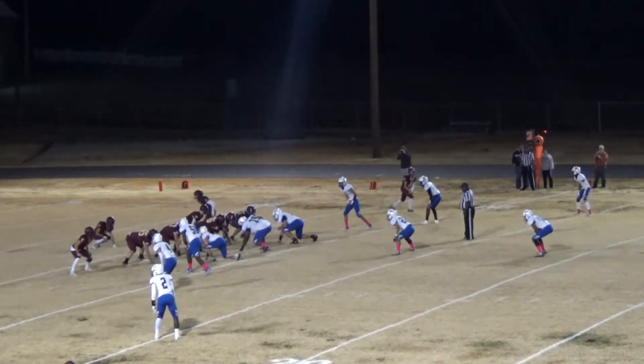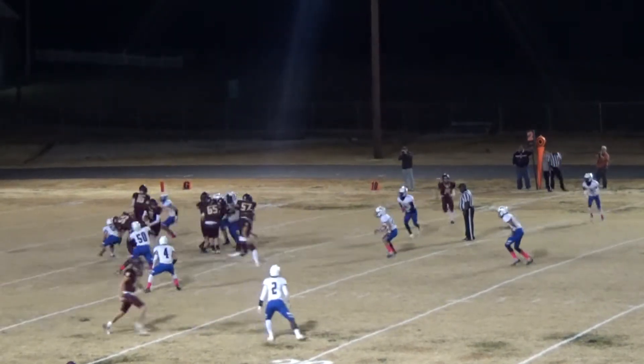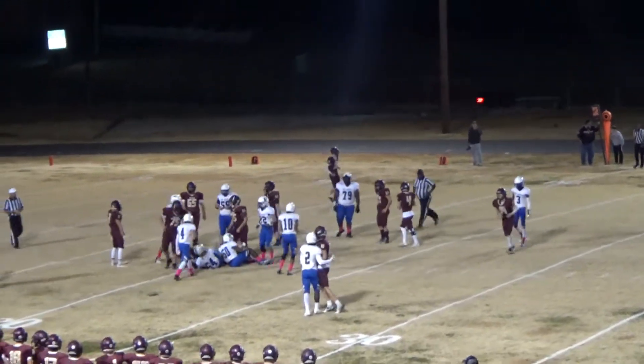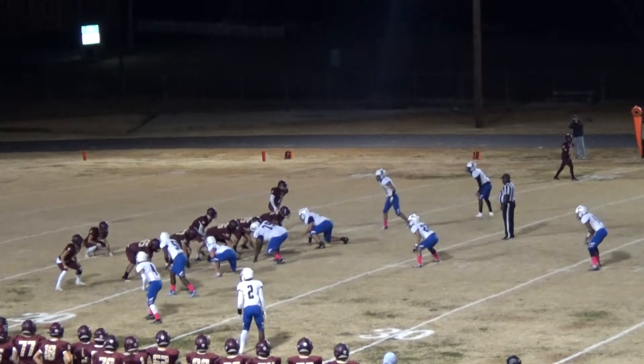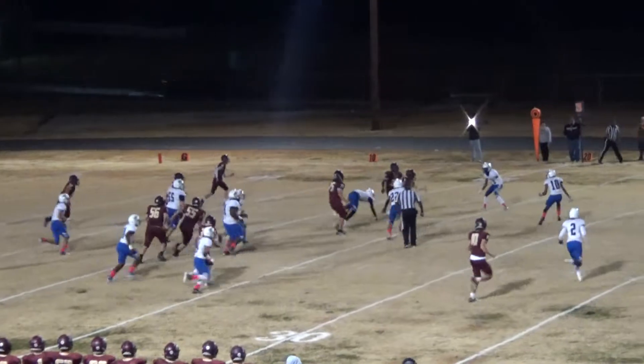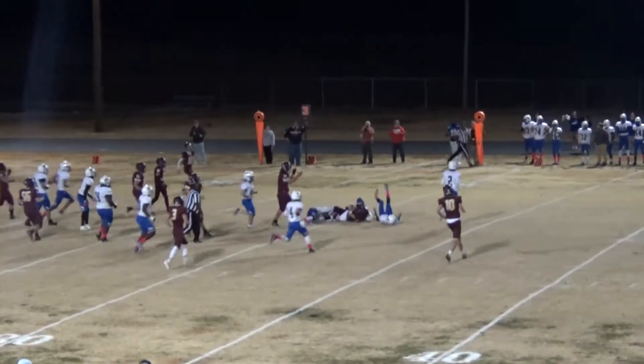Gunn under center again, gives it off to Jackson Edens. Edens gets back to the 20. Gunn under center, reverse — Aiden Young takes it around the left side. He's got some running room. He's going to get the first down.